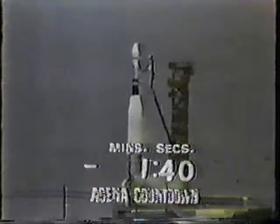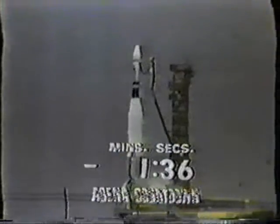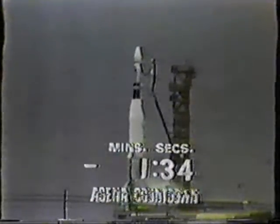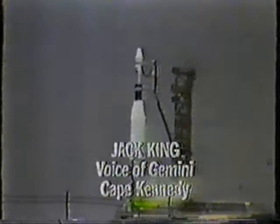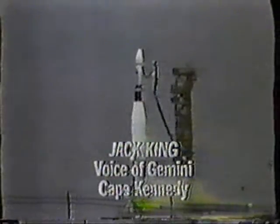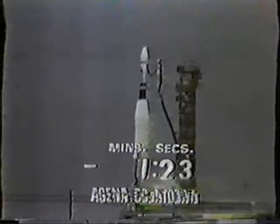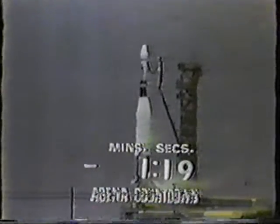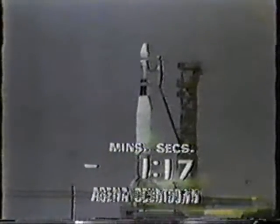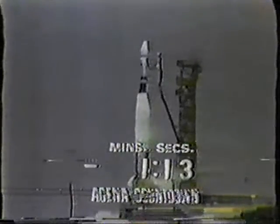This is Jimmy, launch control. T-minus one minute, 38 seconds and counting. The ignition system has been armed. We will be ready to turn on the sequencer at the 18-second mark in the countdown. Now one minute and 26 seconds and counting. Back at Launch Complex 19, astronauts John Young and Mike Collins are getting reports on the status of the countdown, but they will not be able to see the launch. T-minus one minute, 13 seconds and counting.